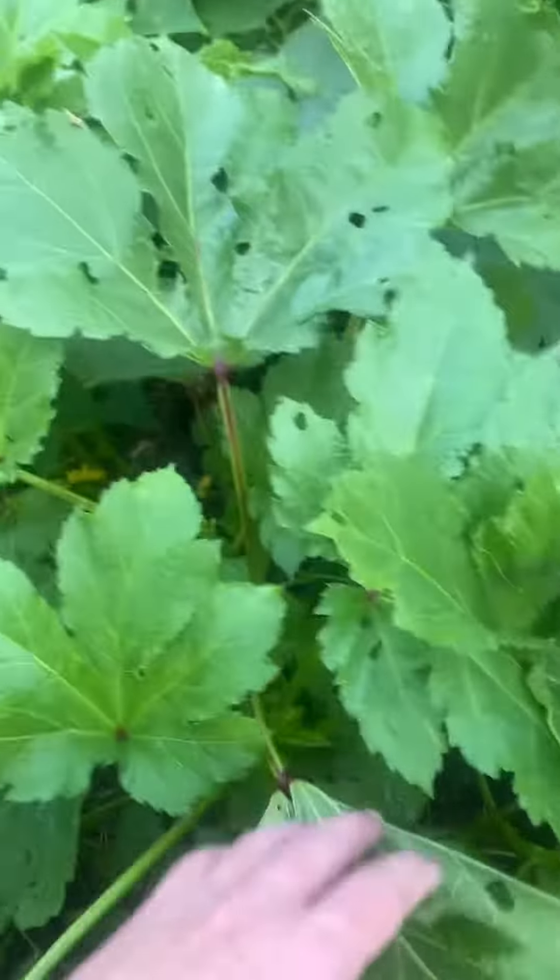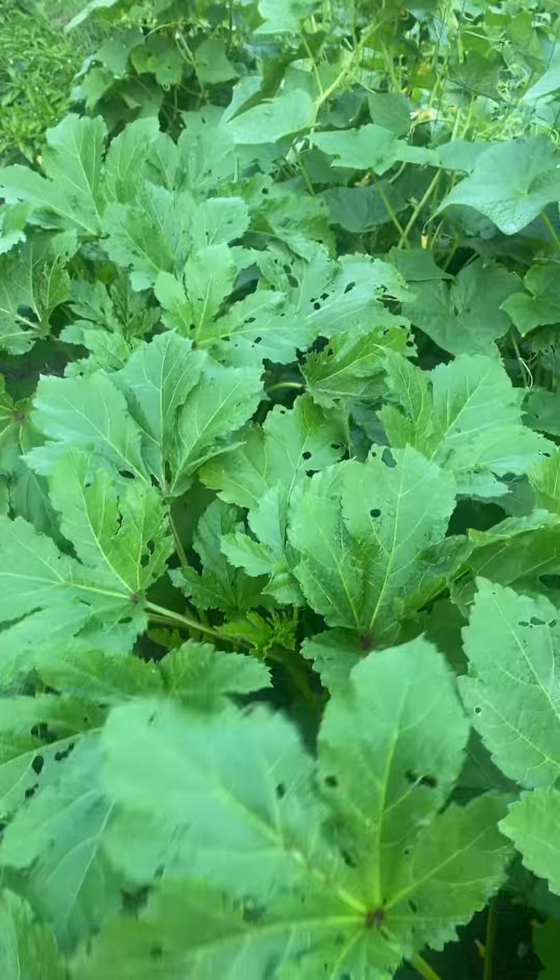Here's some okra. And a cucumber — that one's got two right there. I didn't see that.